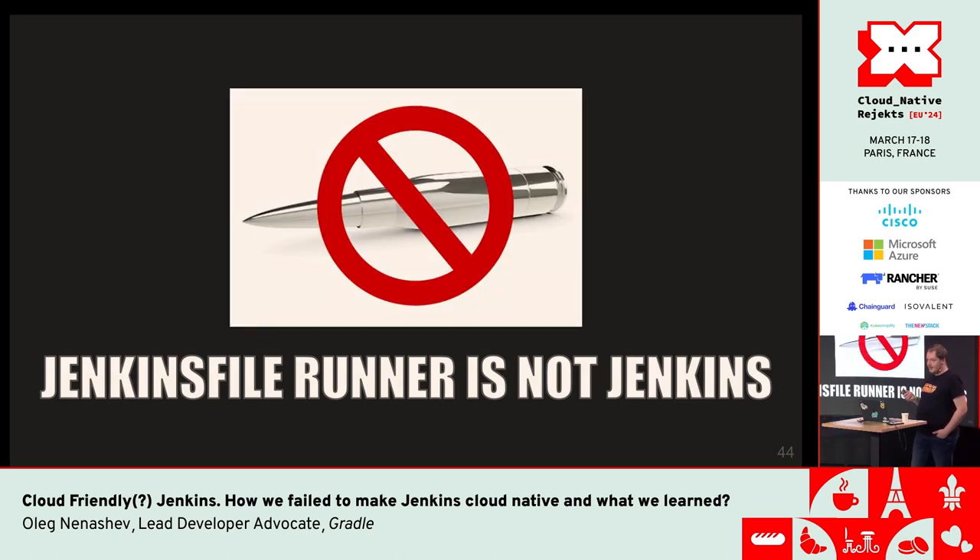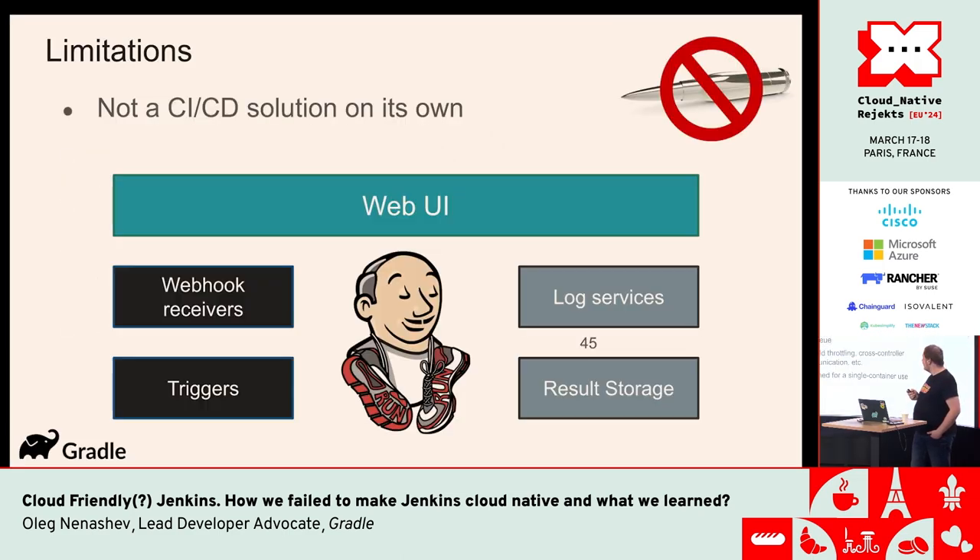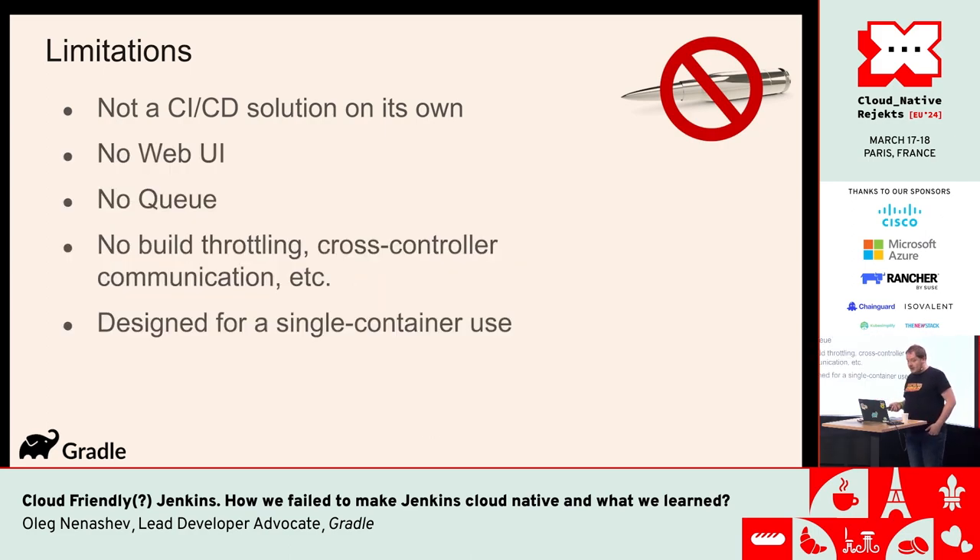This idea was quite good, but it also didn't fly. Why? Because it wasn't Jenkins again. One of the issues was that it wasn't a CI/CD solution on its own — it was just a pipeline engine. There is a great difference: a pipeline engine executes your workload and returns the results, but it has no reporting capabilities, no storage capabilities, no user authentication or authorization, no integration with other tools. So you have to build everything around it to get your CI/CD system. Also, there was no web UI, no queue, no build throttling, and it was designed for a single container use.